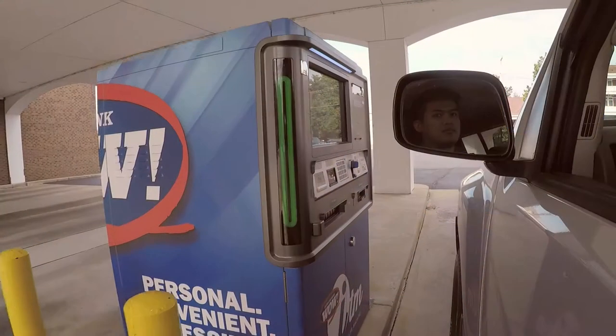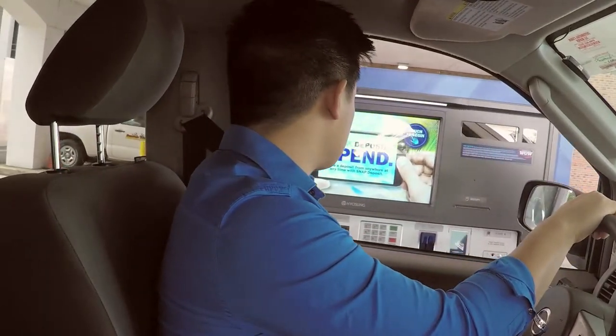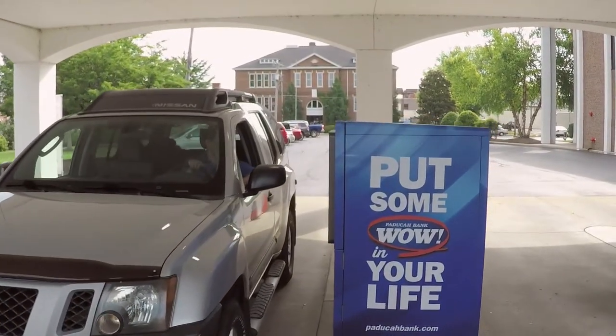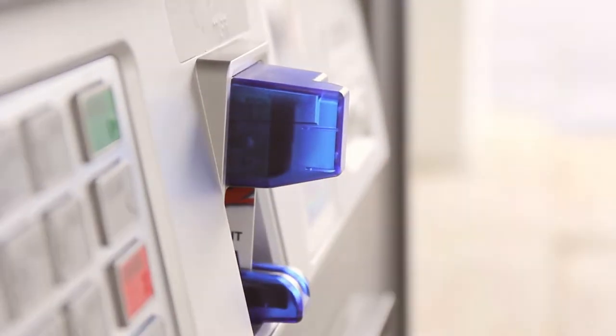Hi, I'm Sally, your Paducah Bank teller, and you can find me at one of our new interactive teller machines. Our new ITMs are easy to use. Via the touchscreen, you can conduct all the same transactions that were available on our ATMs, such as cash withdrawals and deposits.